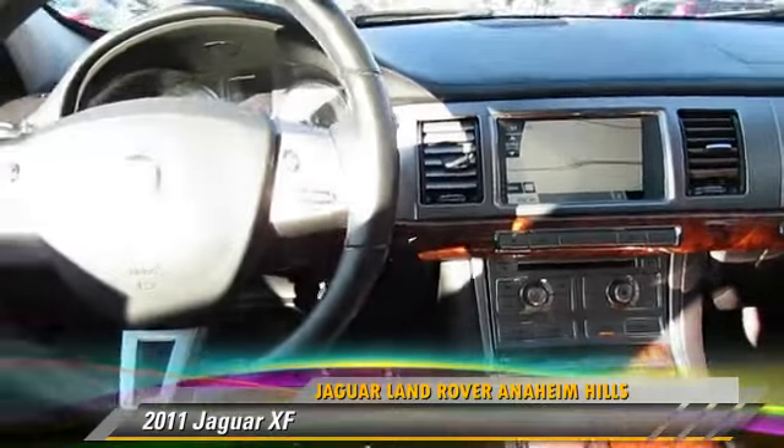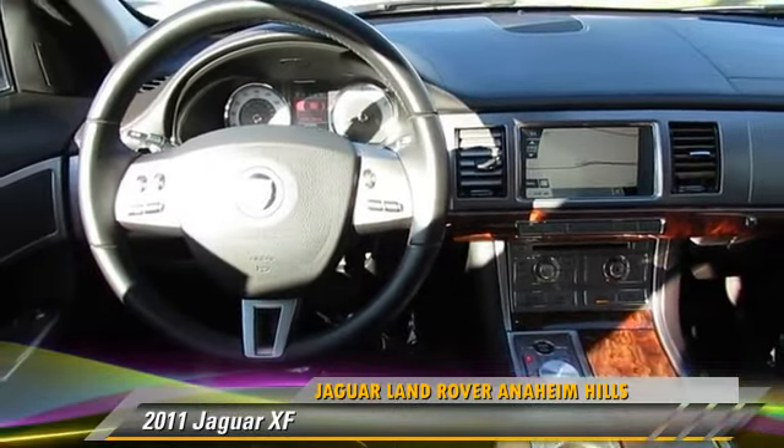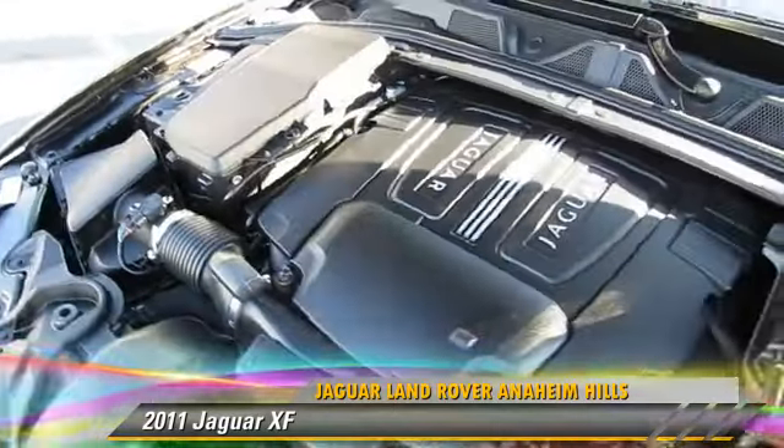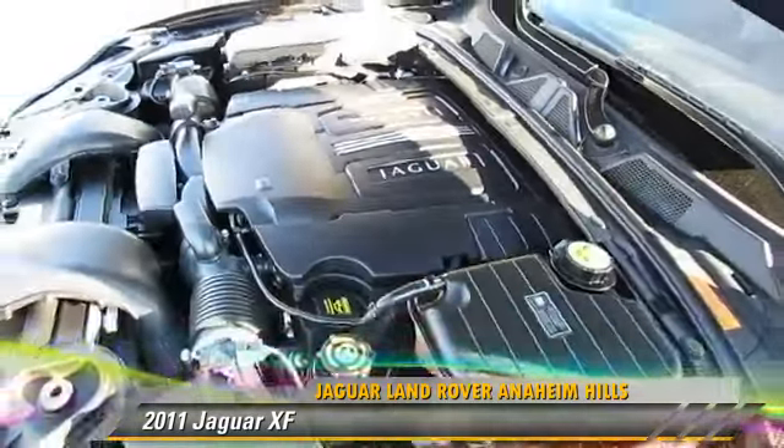Comfort and convenience features include navigation system, Bluetooth wireless, and satellite radio. Give us a call to schedule your test drive today.